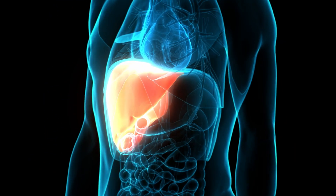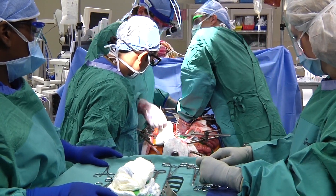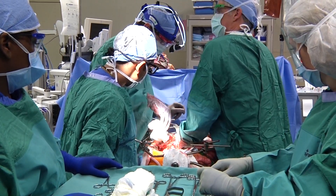We have hepatologists that address liver issues, interventional radiology, and then most importantly, we have a very strong kidney transplant program here.